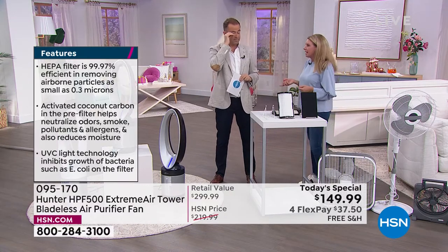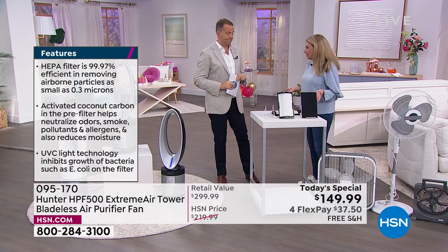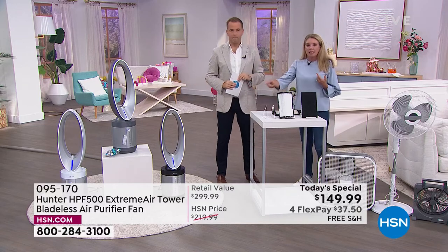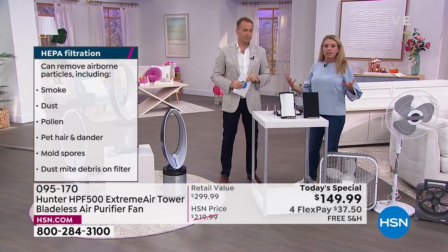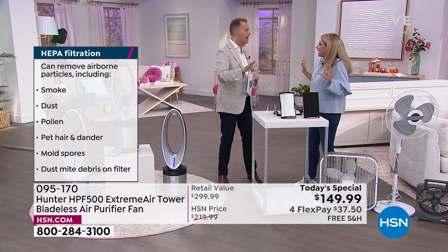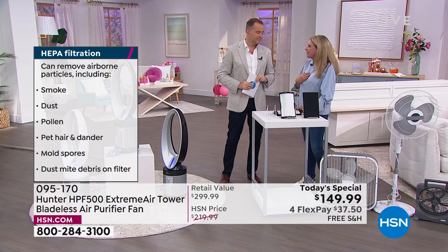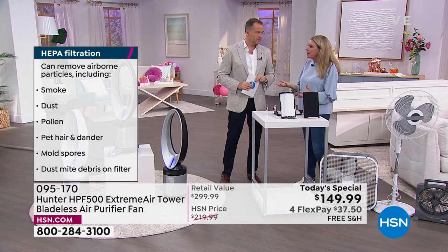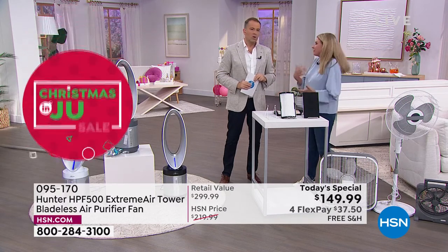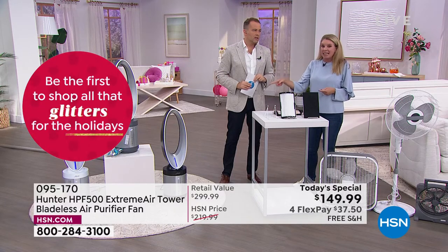When they said formaldehyde, I was like: I don't have formaldehyde at my home. Then I did research — gas fireplaces, gas stoves, you get an area rug and take the plastic off, you get a shower curtain, dry cleaning. It's everywhere. To think that my girls and my husband were breathing that in — because if you don't have an air purifier, your lungs do all of that. That's our body's natural filtration. So why would we do that when this machine can do it all?